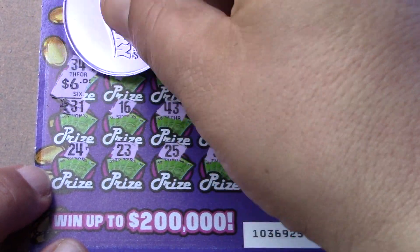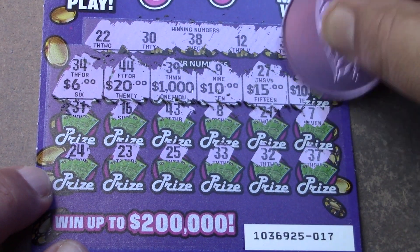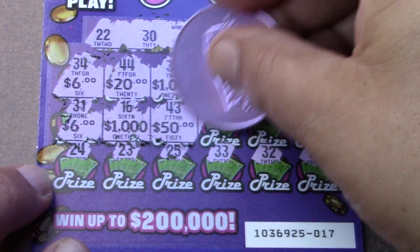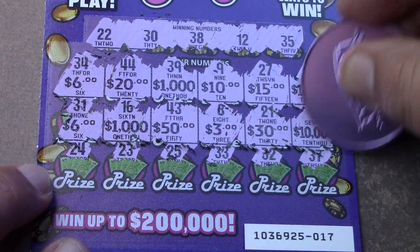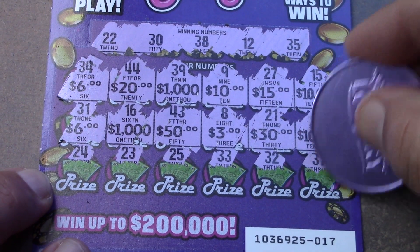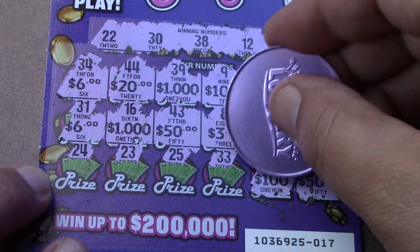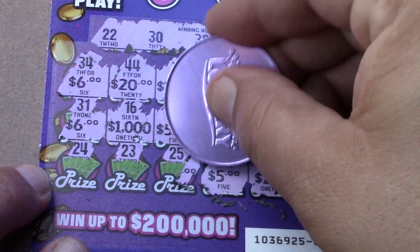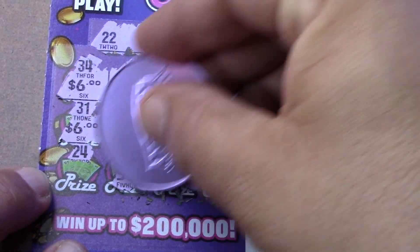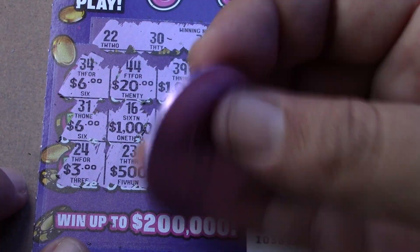Let's see if we can find three like prizes though. $6, $20, $1,000, $10, $15, and $10,000. $6, $1,000, $50, $3, $30, and $10,000. So we have two sixes, two $1,000s, two $10,000s, $5,000, two $10s, $500, and the last one a three. So nope, no win on ticket 17.